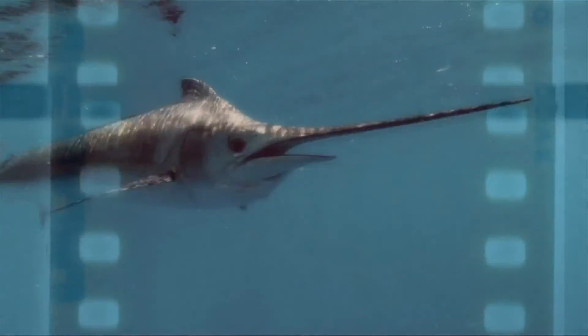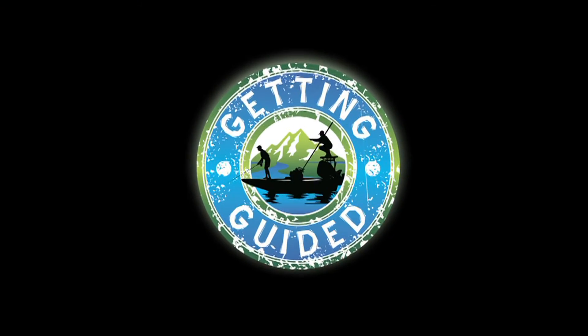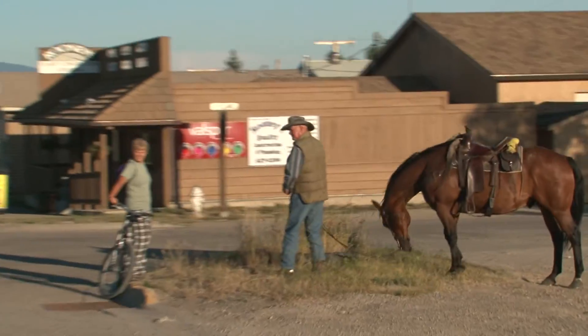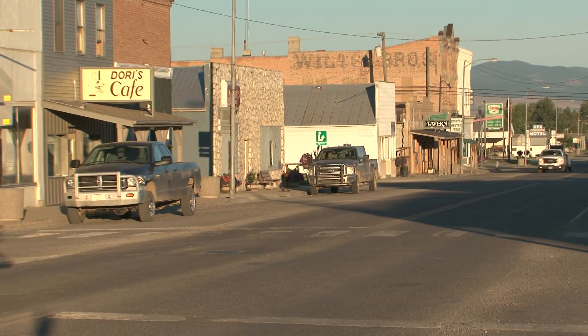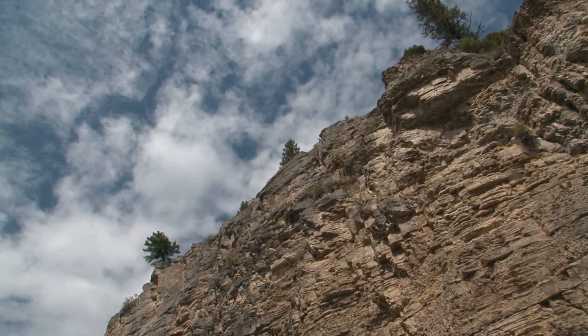Look at that! We're on an episode of Getting Guided with Carter Andrews. We're down there in Panama with Carter, now we're in White Sulphur Springs. We're about to float the Smith River with Joe Sowerby with the Fly Fishing Connection.